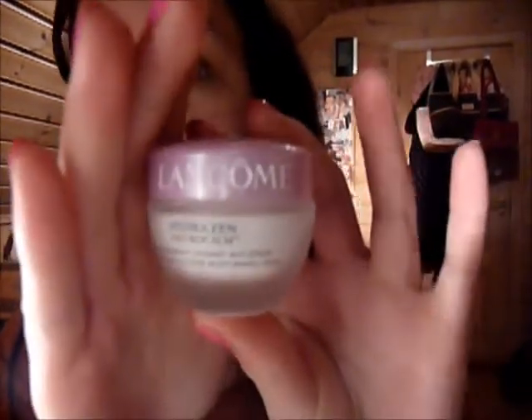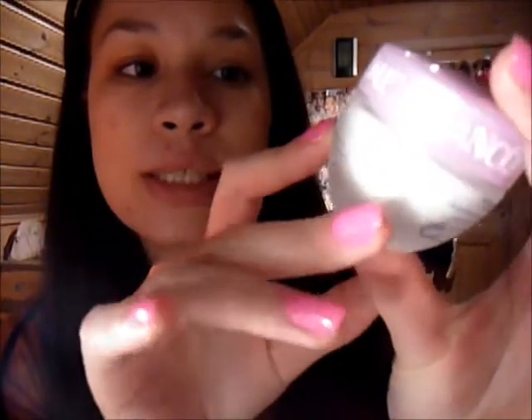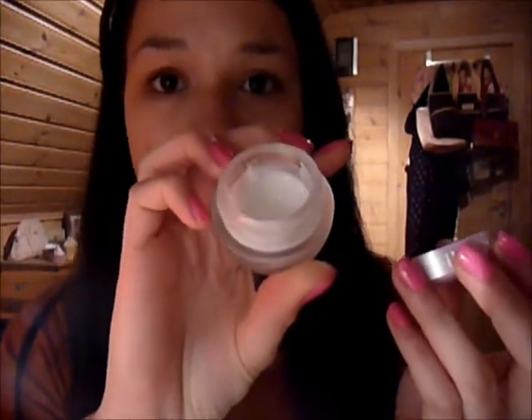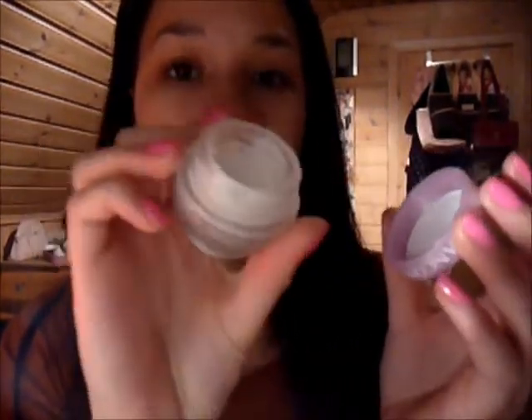From a sample size — not the original size — this is by Lancôme and it is called Hydro 10. It says soothing, anti-stress, moisturizing cream. This is a jar full of cream. It smells really good. I feel like all Lancôme creams have the same smell and I really like it. This has lasted me for a really long time, even though it's kind of a small bottle.